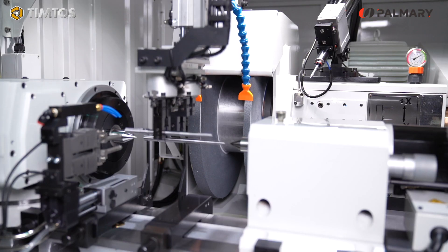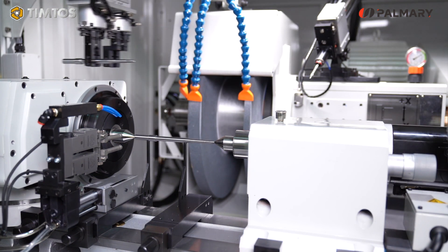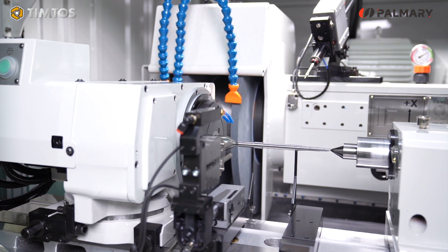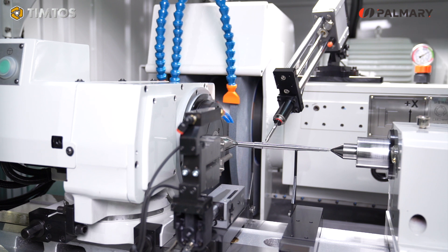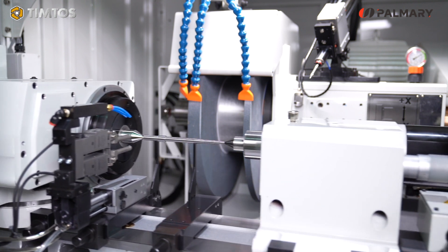All of our cylindrical grinding machines feature a full hydrostatic system, which reduces metal-to-metal friction, reduces heat deformation, and provides hydrostatic lubrication with good damping effect. High precision of the wheel head spindle is within 0.5 microns.